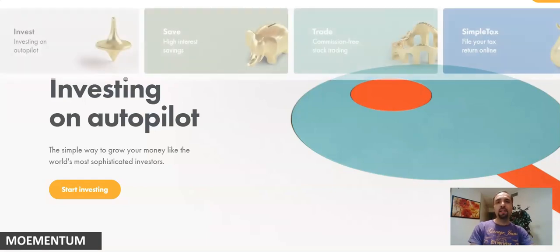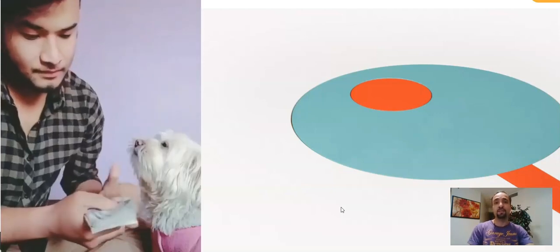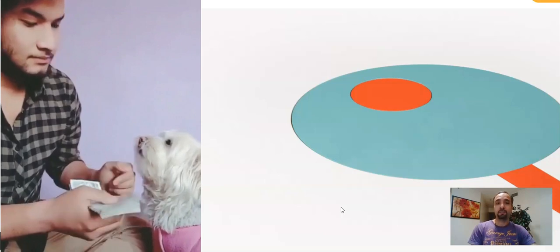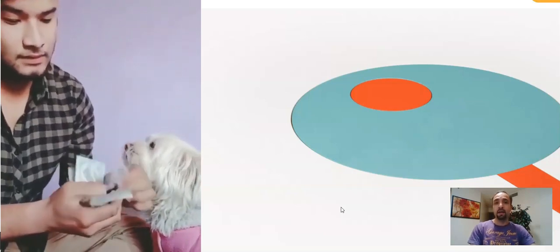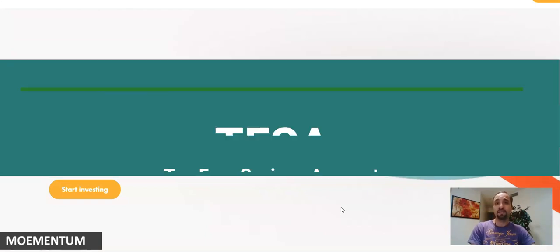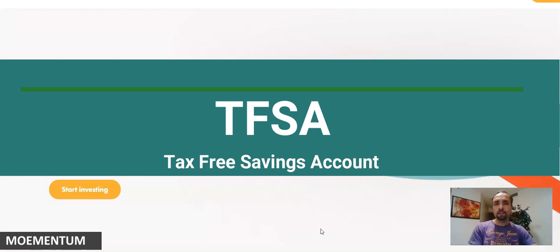When I started with WealthSimple about two and a half years ago, I started off opening retirement accounts. As time passed and I saw the performance of my account and how easy it is to use WealthSimple, I opened a new account. I now have two accounts: the RRSP (Registered Retirement Savings Plan) and the TFSA (Tax-Free Savings Account), here in Canada.